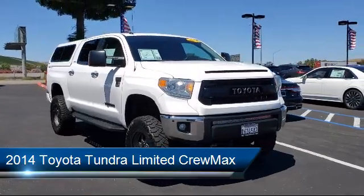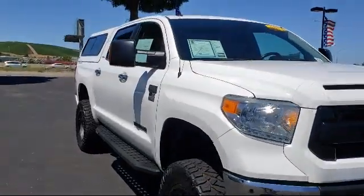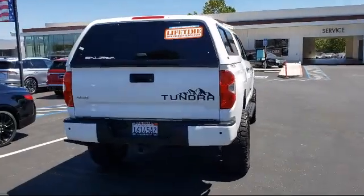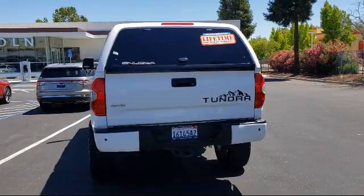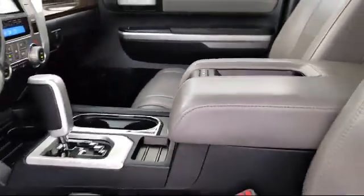It comes equipped with rear view camera, alloy wheels, navigation, heated door mirrors, heated front seats, Sirius XM satellite radio, tire pressure monitoring system, keyless entry, split fold down rear seat, leather wrapped steering wheel, and has less than 95,000 miles on the odometer.